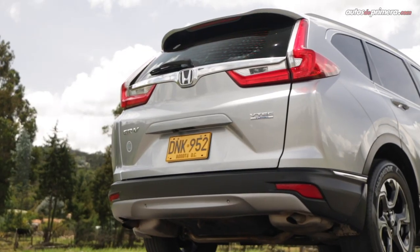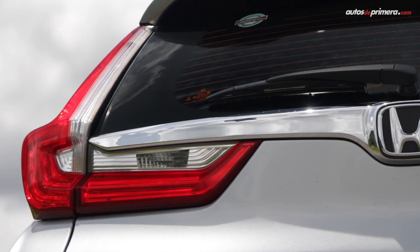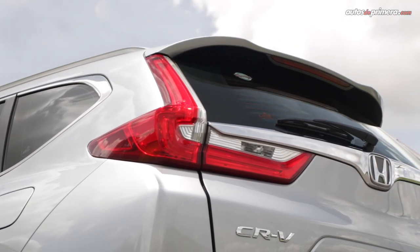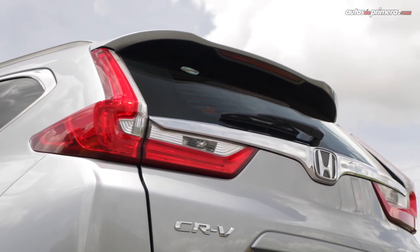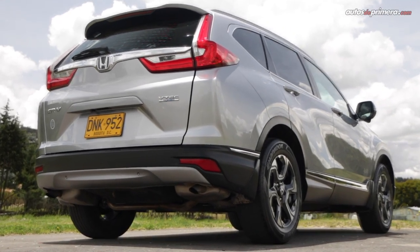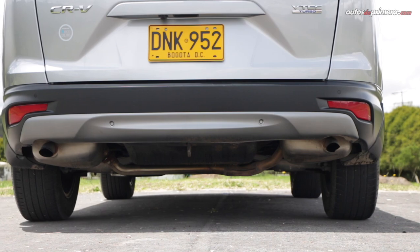At the rear, similar to the front, the CR-V stands out with L-shaped taillights. I also like the chrome accent that separates the panoramic rear window. Finally, its appearance is finished off by the upper part of the bumper in matte green.